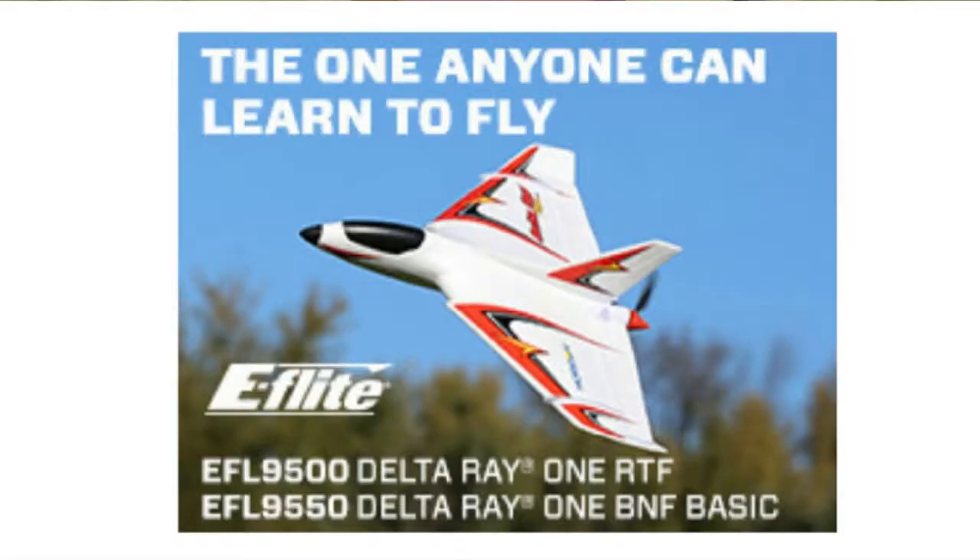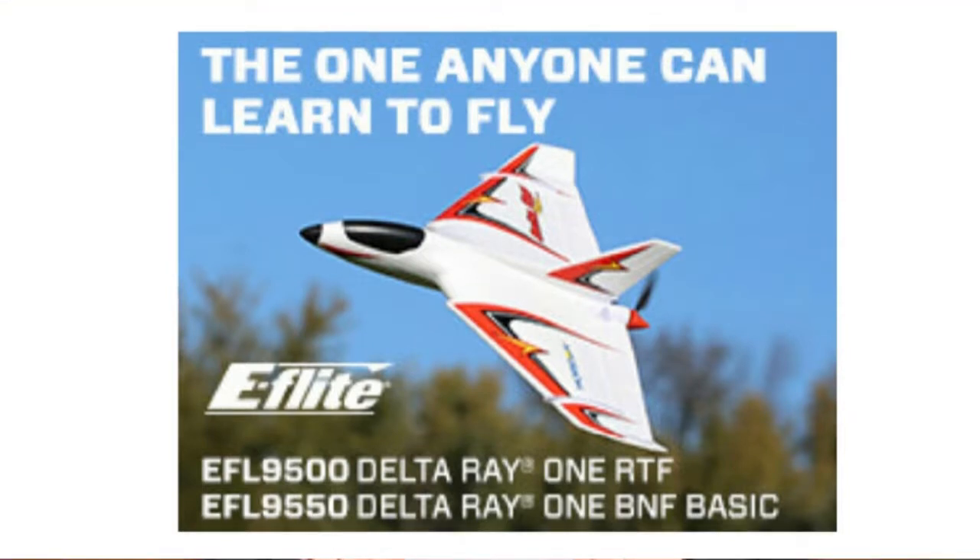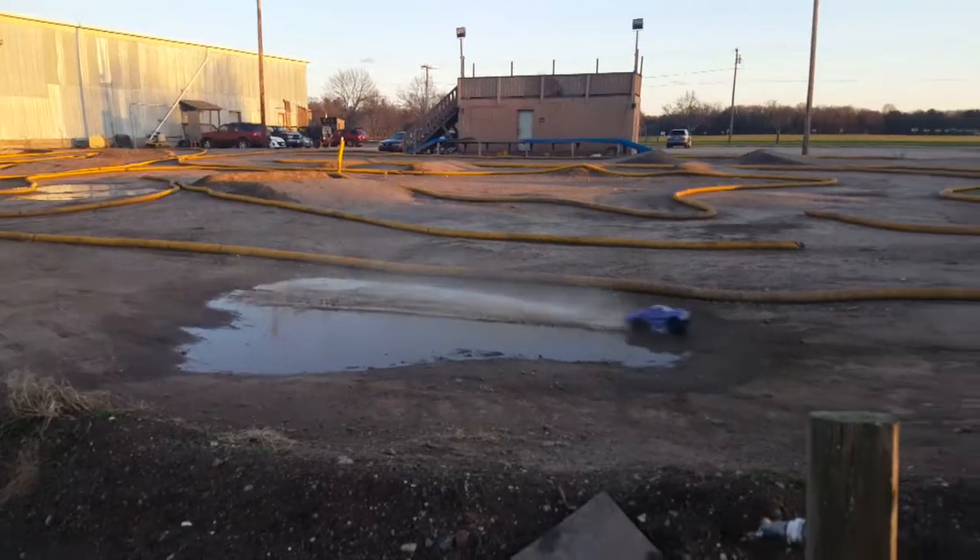New from eFlight, the Delta Ray-1 airplane — experienced modern technologies, advanced aerodynamics, and defies the traditional. Features exclusive SAFE technology and the option to add SAFE Plus GPS-enabled technology. It's the one anyone can learn to fly.